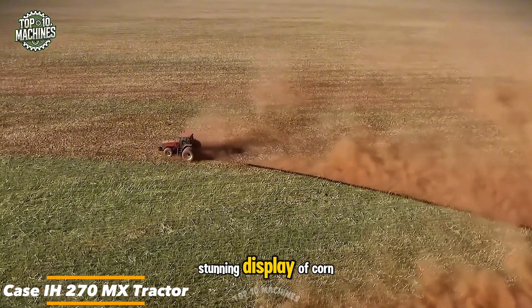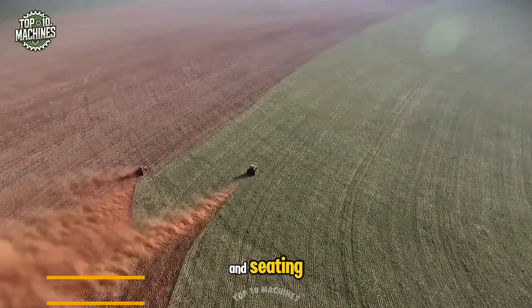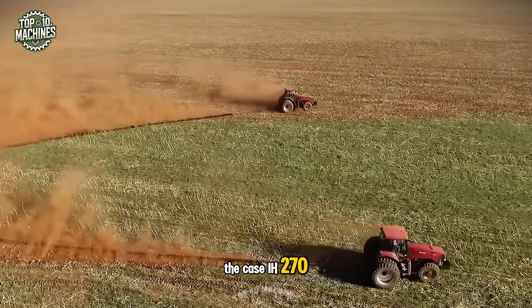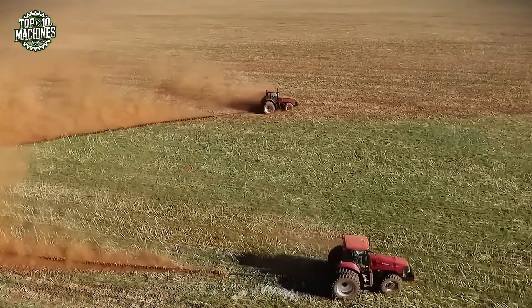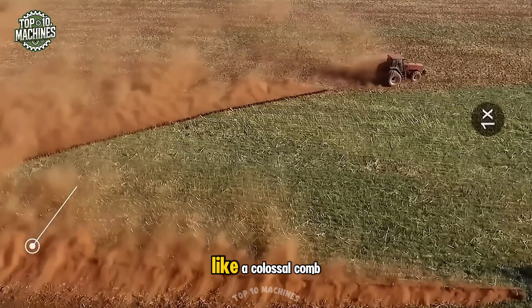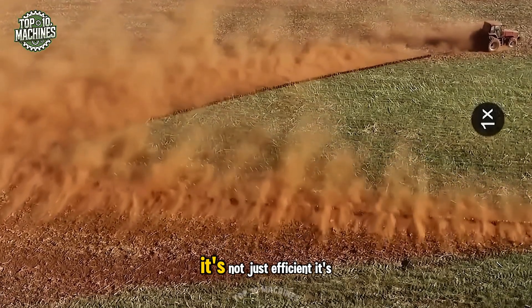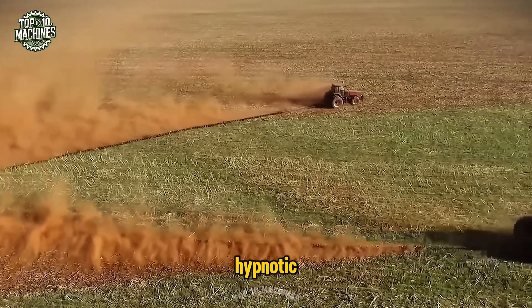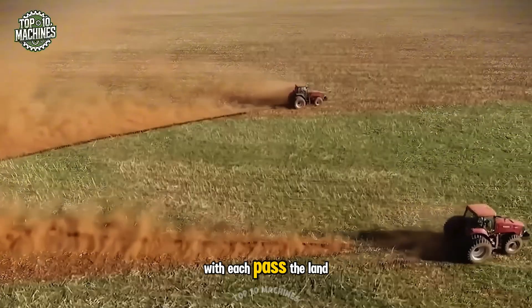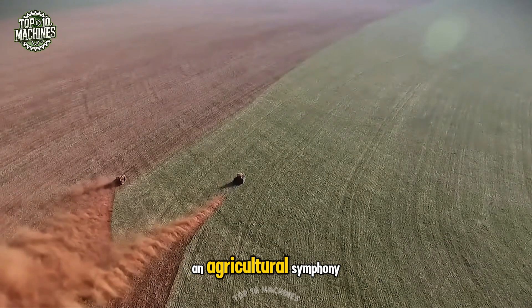On your screen is a stunning display of corn stubble processing and cover crop seeding, led by the Case IH-270M extractor. It commands a 328-foot disk chain that glides through the field like a colossal comb, priming the soil for a fresh season. It's not just efficient, it's hypnotic. With each pass, the land seems to shed its old skin, responding to the rhythm of an agricultural symphony.